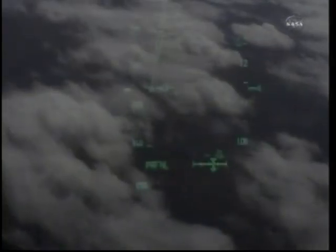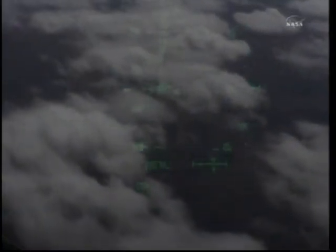Discovery beginning to line up with runway 15. This is the northwest to southeast approach at the Kennedy Space Center. During this point in the flight, the shuttle's descent rate is 20 times higher, and the glide slope is 7 times steeper than a commercial airliner. Discovery speed 400 miles an hour, its altitude 2 miles.